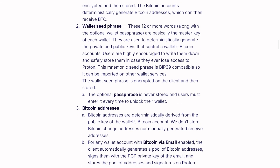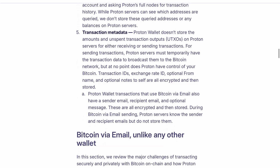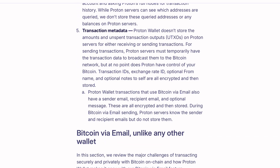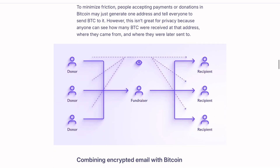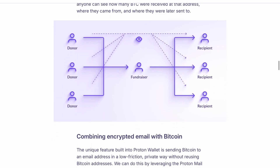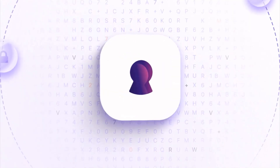They're Bitcoin only, which allows real focus on the best user experience with feature-rich tools for Bitcoiners. You can send Bitcoin to anyone on the network, and you can also use your ProtonMail account to send Bitcoin via your Proton email.